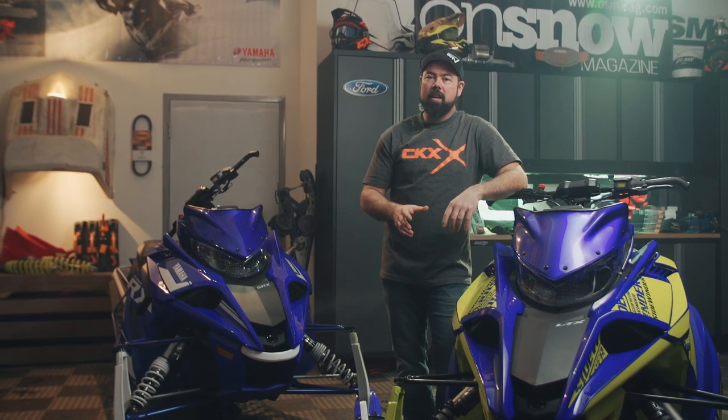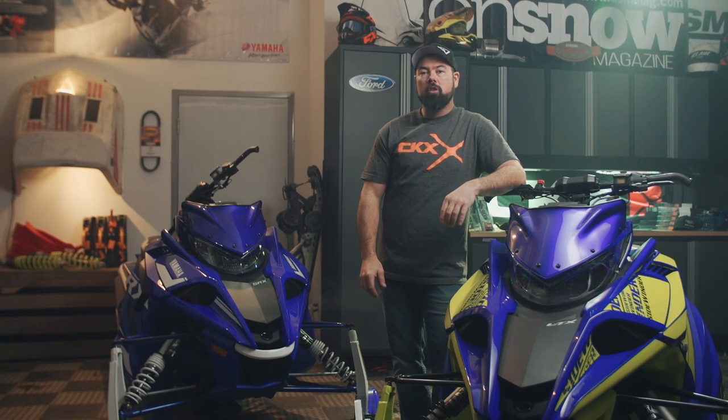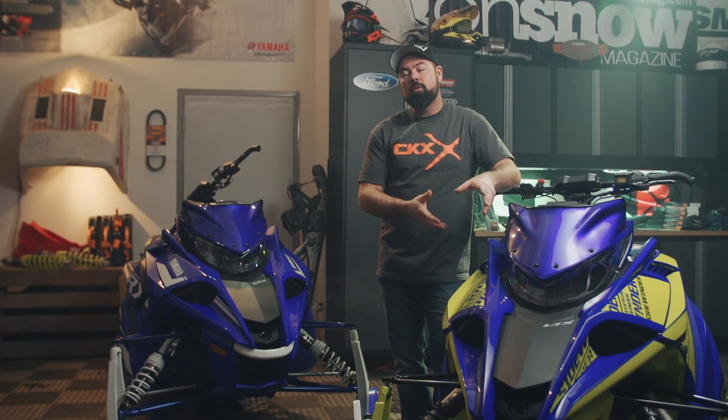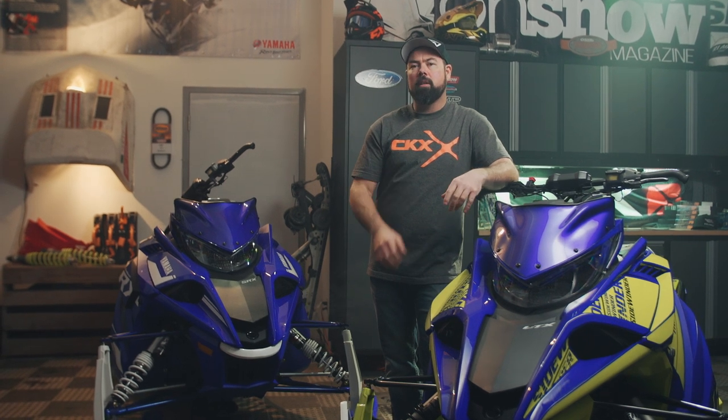The Yamaha Sidewinder LTX LE survived the cut and made it into the 2019 model year lineup for Yamaha, but this machine is a spring power surge model only, so its availability is a little bit limited.